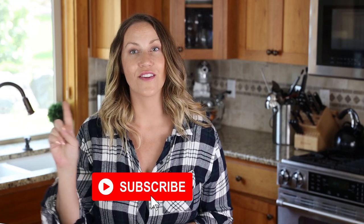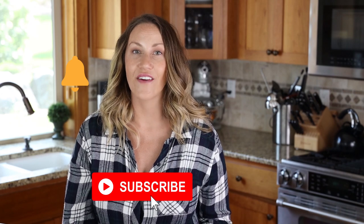Before we get started, make sure you subscribe to my channel and hit the notification bell so you get notified every time I post a new recipe. First up is keto pizza. Yes, you can actually have pizza on the keto diet — there are lots of different variations and recipes out there, and I have quite a few on my website too.